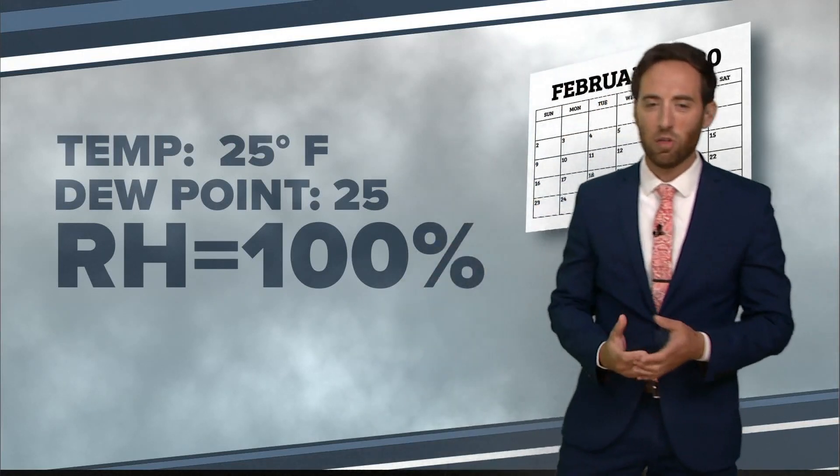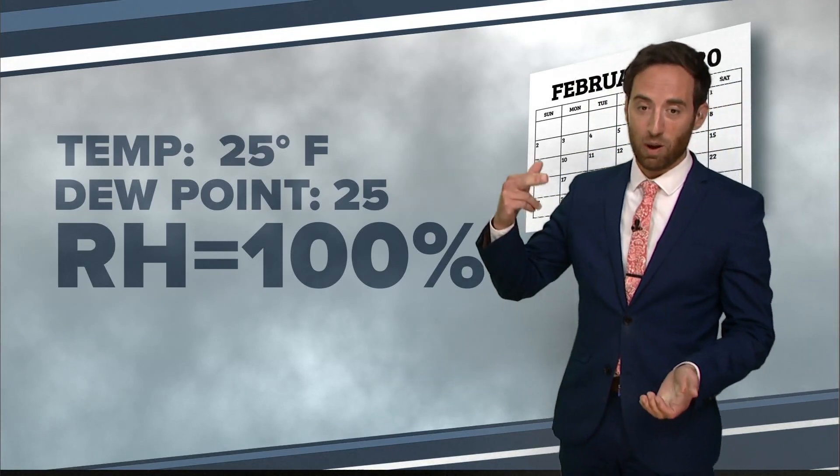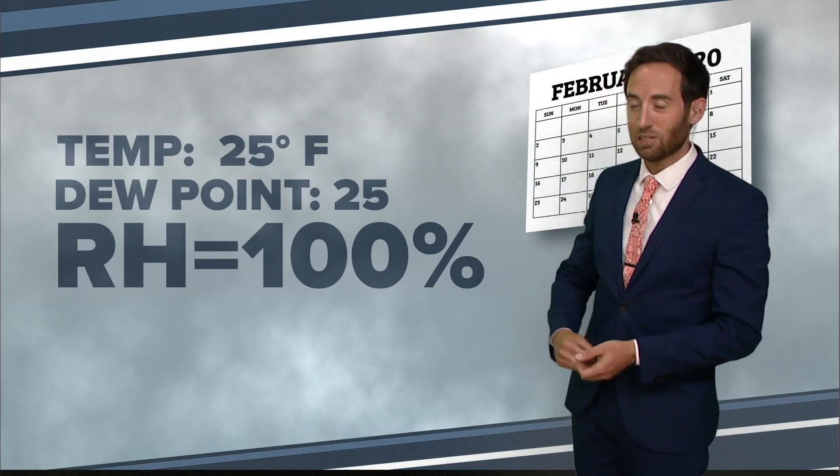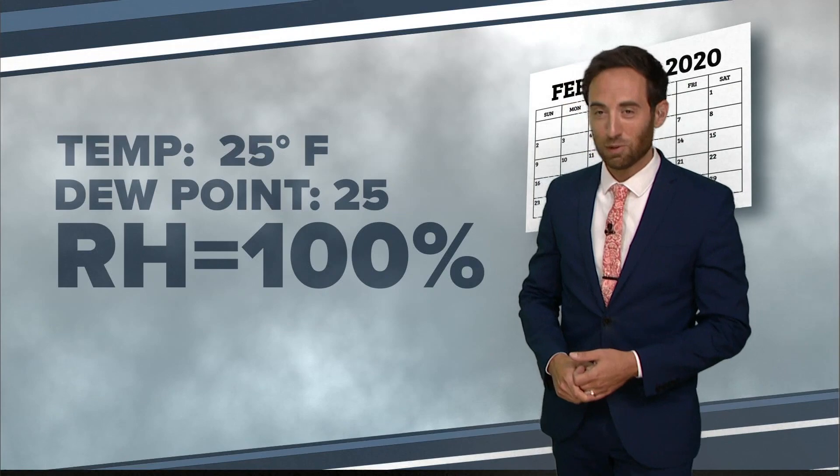Here's the best example to drive it home. It's the middle of winter and it's snowing out. The temperature is 25, the dew point is 25 — that means the relative humidity is 100 percent. Tell me that 25 degrees is ever uncomfortably sticky, even though the relative humidity is 100 percent.